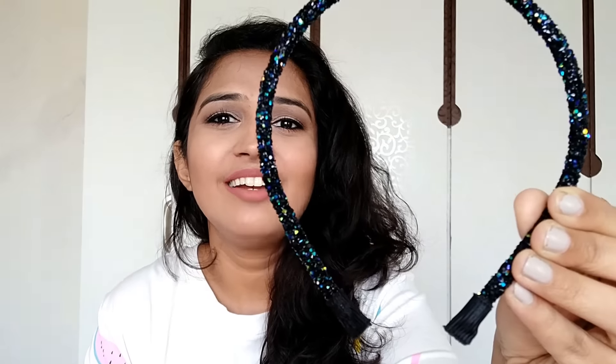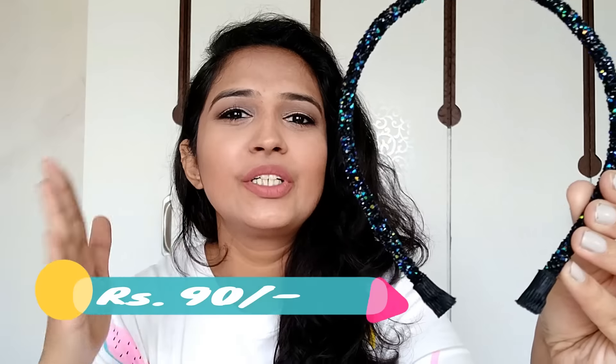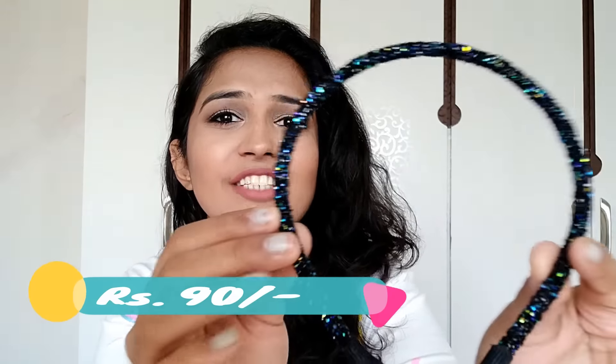Just look how glittery it is. I love the colors — it's a really nice blue-green mix kind of color and it gives a very nice shine. It is very glittery. I really love it. I got this hairband for around 90 rupees, definitely less than 100 rupees. This is how it looks — it immediately gives a very nice party kind of feel. So yeah, I really like this hairband.